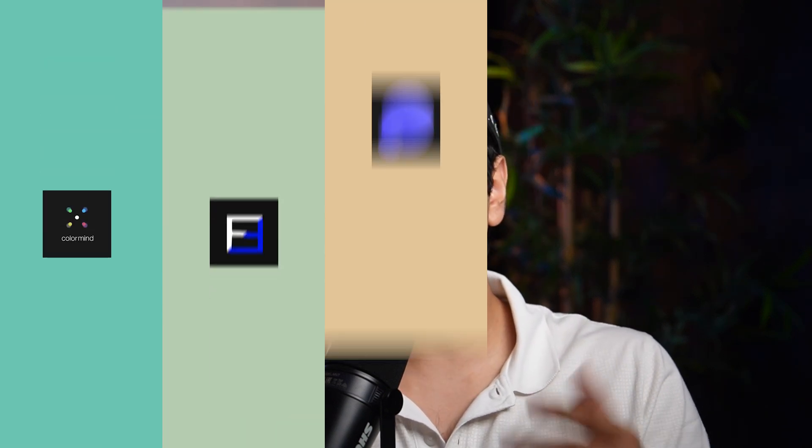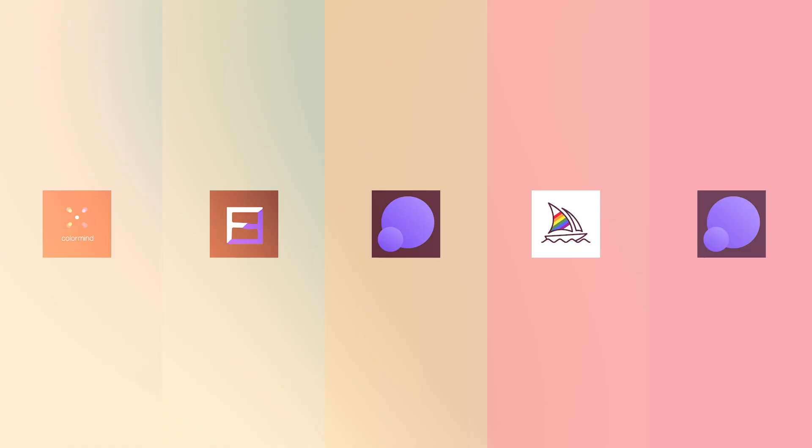And for that exact reason, I'm making this video where I'll be sharing five AI tools you can use if you are a graphic designer.